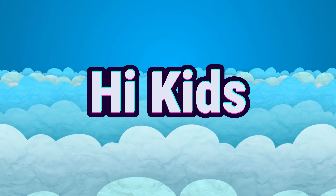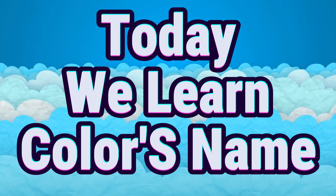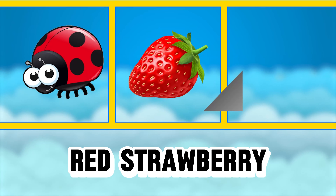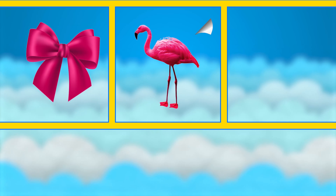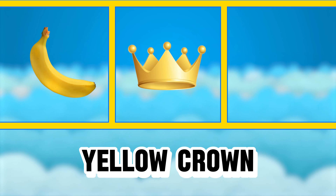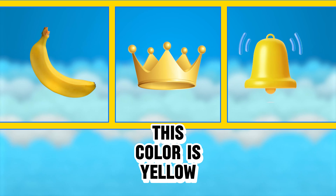Hi kids, today we learn colors name. Red ladybug, red strawberry, red mug — this color is red. Pink ribbon, pink flamingo, pink bag — this color is pink. Yellow banana, yellow crown, yellow bell — this color is yellow.